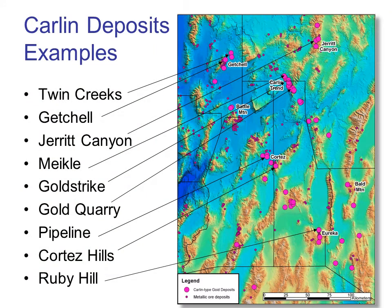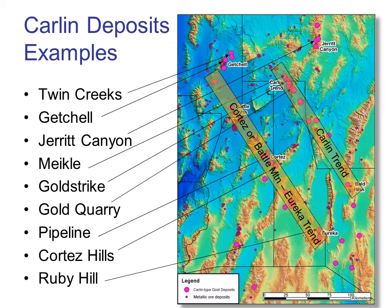Not only are they mostly restricted to northern Nevada, but the majority of Carlin deposits are constrained to two narrow sub-parallel corridors: the Carlin trend and the Cortez or Battle Mountain Eureka trend. You can see these highlighted in the digital elevation map. The known Carlin deposits are marked as magenta circles, the size reflecting the size of their resources. There are a couple of smaller trends and other single deposits scattered around the northern part of the state, but the recognized trends are key — the source of much of the 19 million ounces produced from Carlin deposits to date.